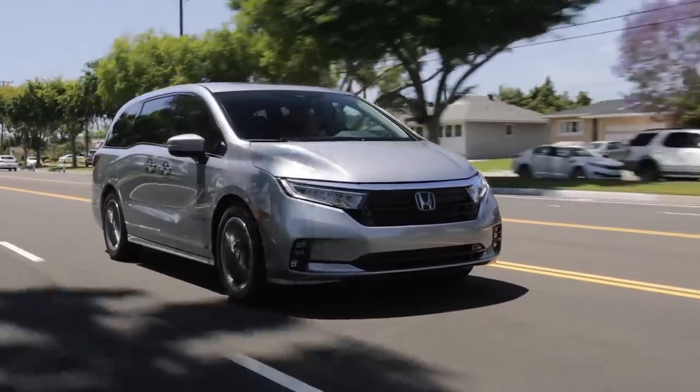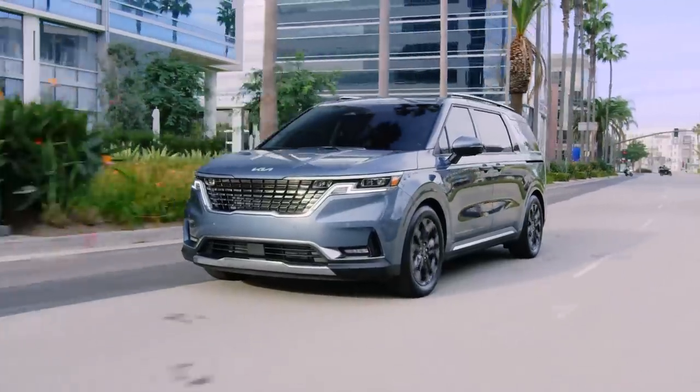2023 Toyota Sienna, Honda Odyssey, and Kia Carnival — which is the best minivan to buy? That's what we're going to find out. Welcome to Club Corner, where we help you, the consumer, master the process of car buying and car ownership.